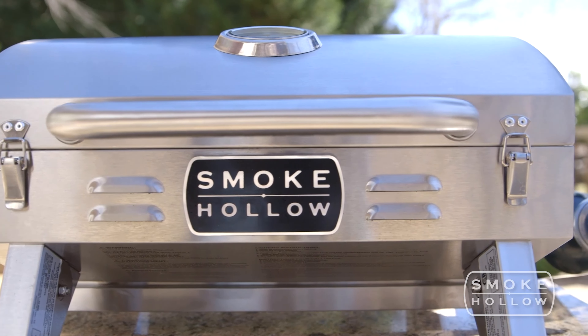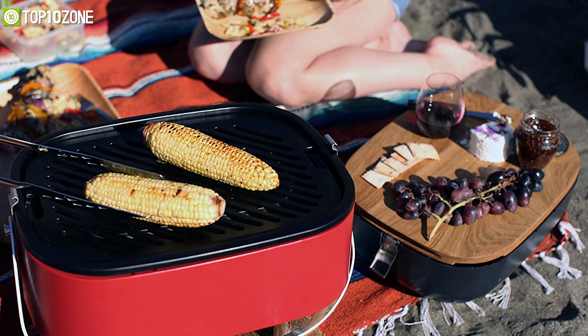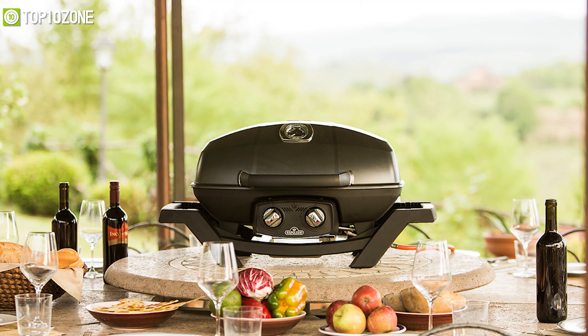And today we will show you the top 10 best portable grills that you should get for yourself in order to make your camping experience fun and joyful. So, without further ado, let's get started.